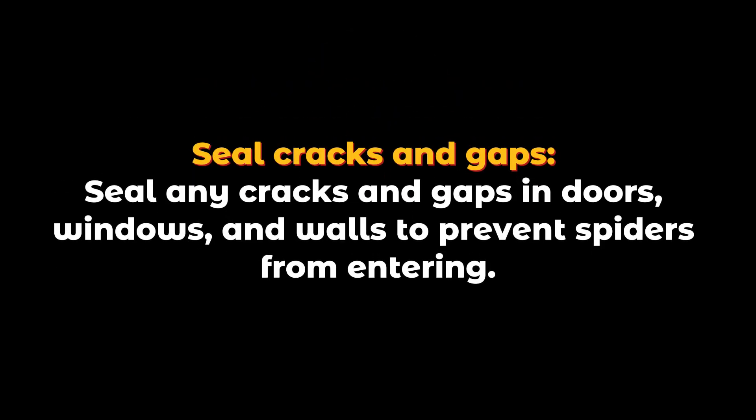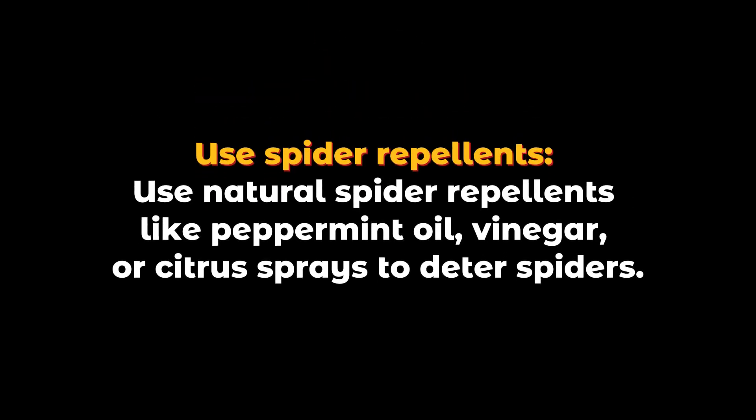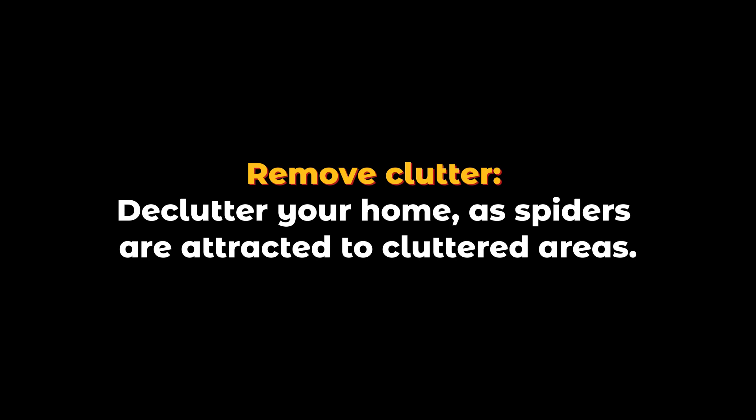Seal cracks and gaps: seal any cracks and gaps in doors, windows, and walls to prevent spiders from entering. Use spider repellents: use natural spider repellents like peppermint oil, vinegar, or citrus sprays to deter spiders.